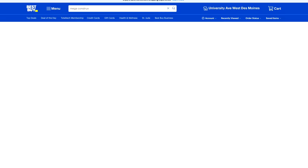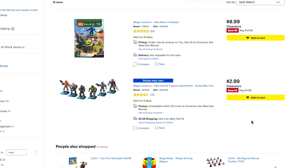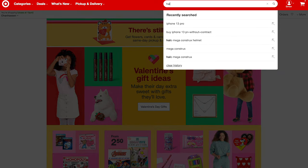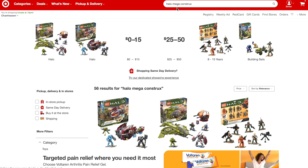Best Buy is another one to show you today. There's nothing new here per se, but they still have the Halo Heroes for $3 and the Recon Getaway for $9, which are both great prices. We're going to head to Target now. If you search Halo Mega Constructs on Target, you have to scroll down — this is important — go down the tab.